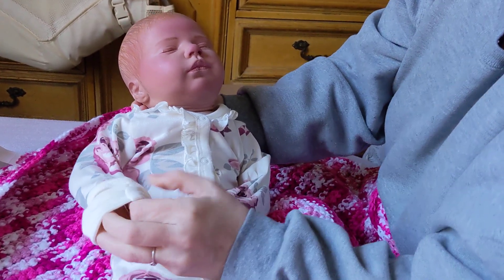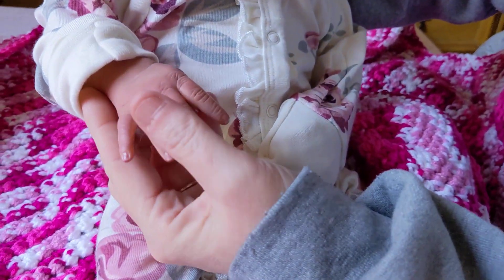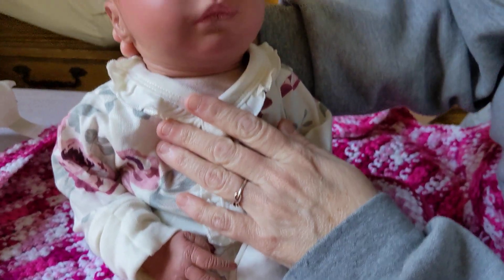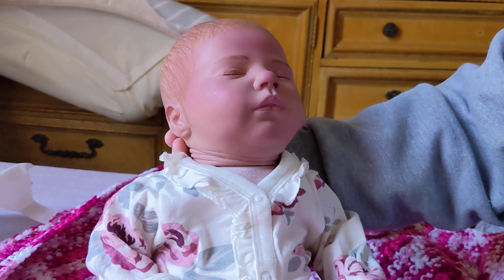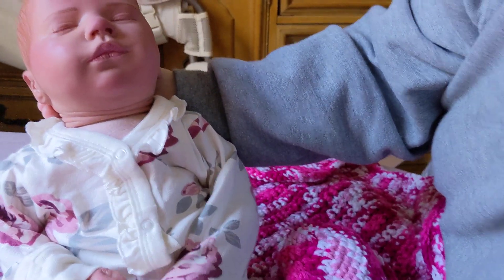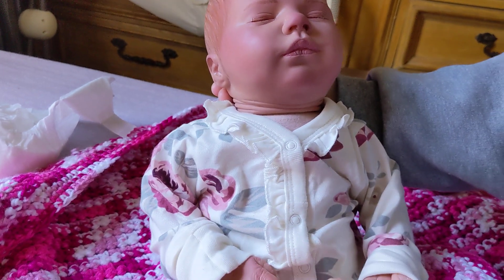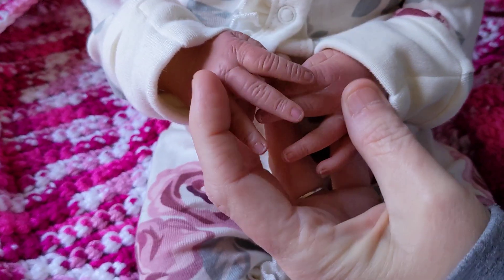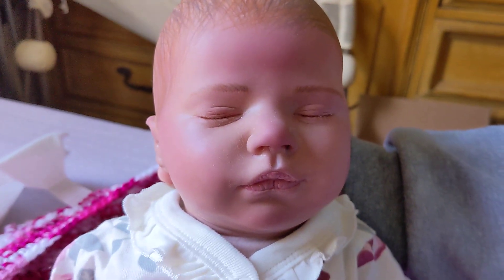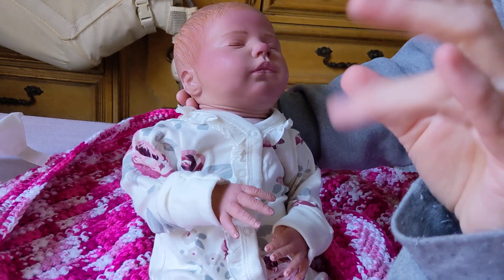I was trying to get her hands out. Look at that — I love open hand babies. Absolutely love open hand babies. And she is Real Born Daphne Asleep. I love the little facial expression — she's got a little bit of a smirk. Adorable. Say bye everybody. Bye! See ya everyone, thanks for watching.